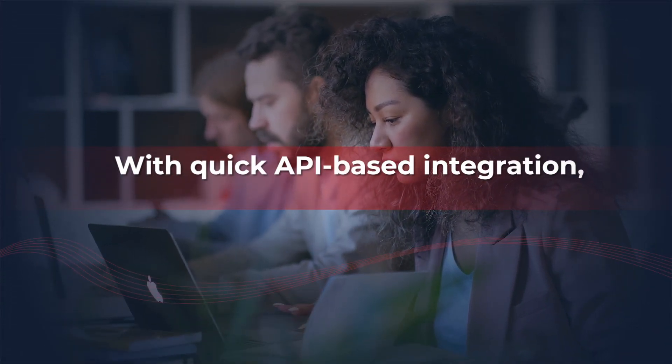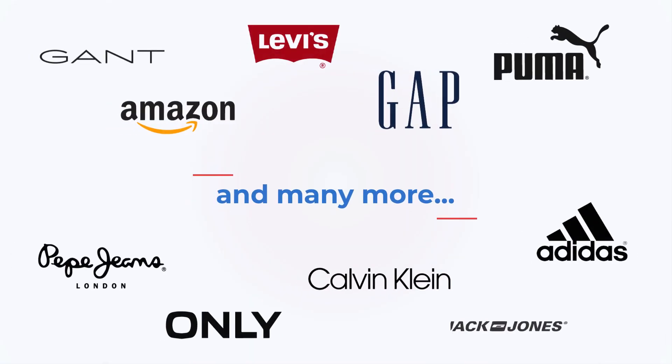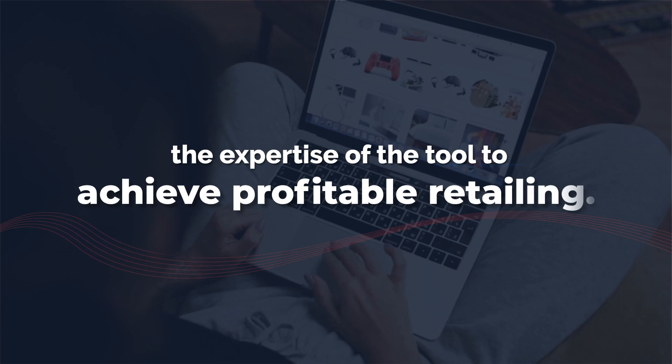With quick API-based integration, most brands can go live within seven days. Global brands are using the expertise of the tool to achieve profitable retailing.